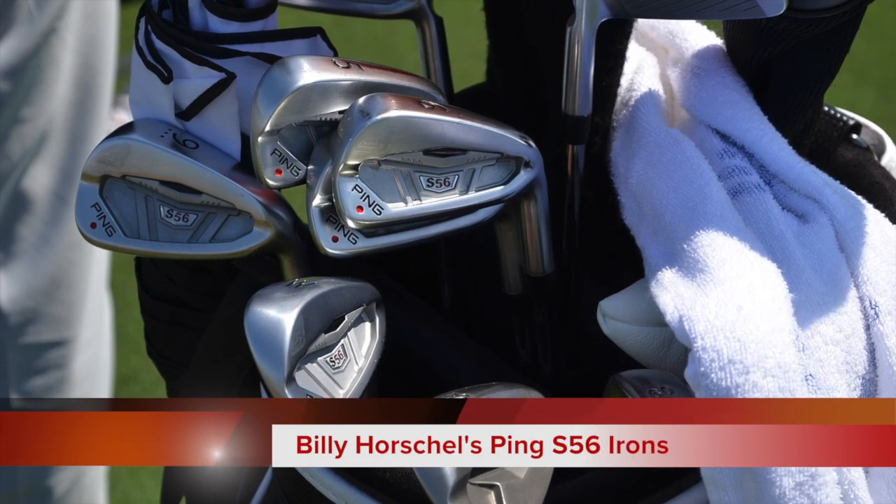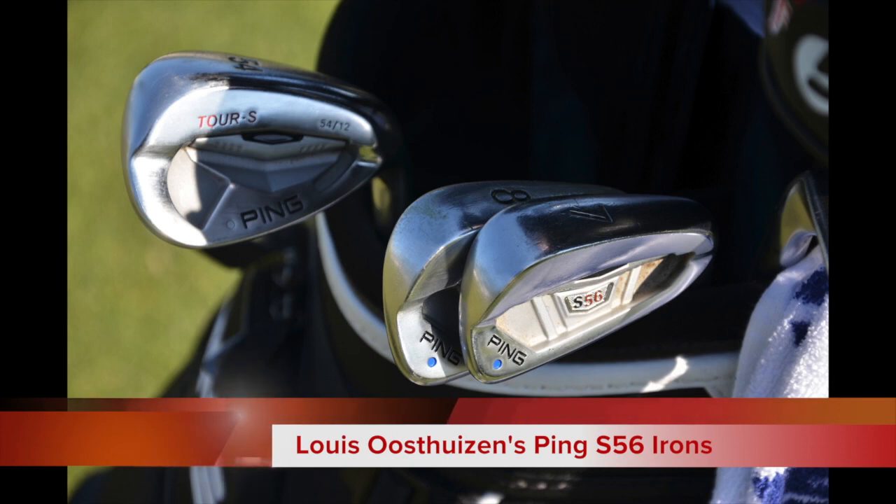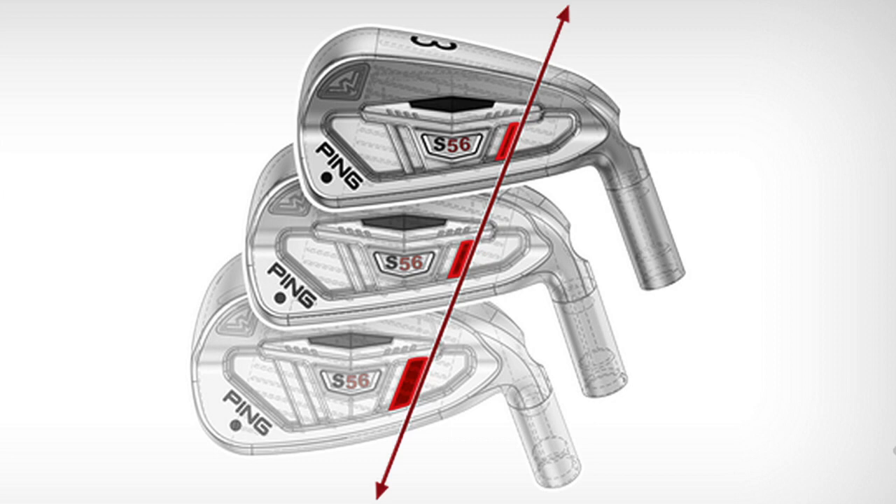When it comes to irons, Billy Horschel is using Ping S56 irons. They're probably the most maneuverable iron that Ping has in their current lineup right now and they're pretty popular with other pros on the PGA Tour. What makes them unique is a couple of things. There's a series of stabilizing bars that run through the set and they get slightly thicker as you go from the long irons, where they're a little bit thin, to the short irons, where they're slightly thicker. That makes it slightly easier to hit a higher shot with the long irons, but the stabilizing bar as it gets thicker in the short irons helps produce a slightly more penetrating, more piercing ball flight.